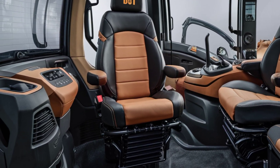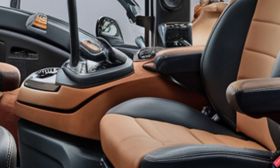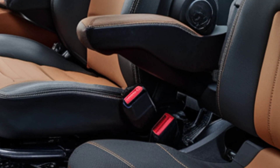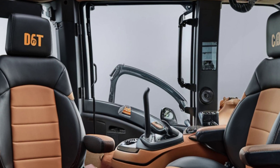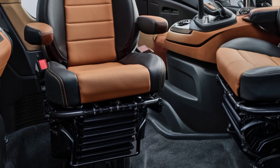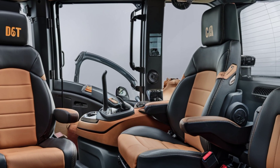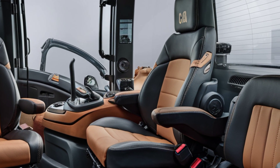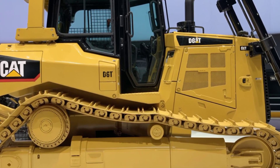Step inside and the interior tells a different story — one of comfort and high-tech control. The D13's cabin is fully sealed, climate controlled, and built with low-noise insulation, offering a quieter and more relaxed working environment for the operator. The seat is air suspension, fully adjustable, and wrapped in durable leather-style material that's both rugged and comfortable for long hours on the job.